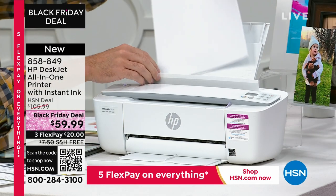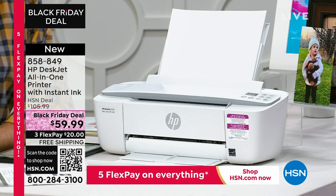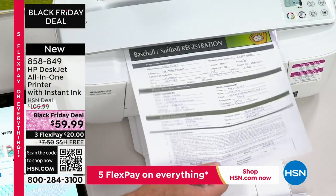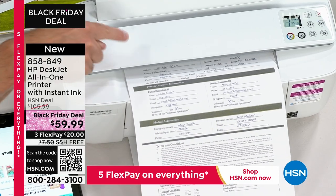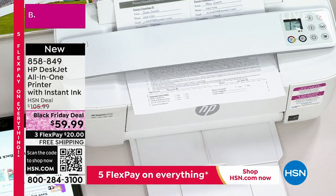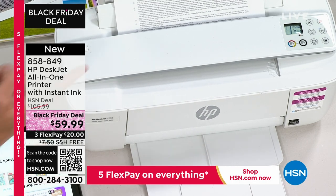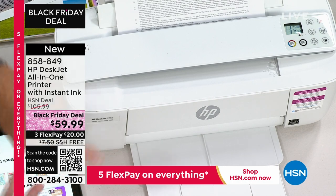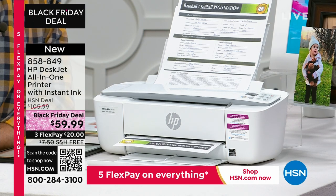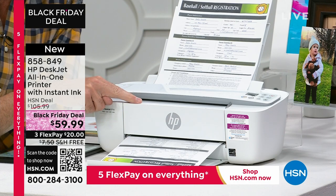Here's how you load the paper in the back — really simple, that's where the paper goes. You can make copies up to eight and a half inches wide. I've got a form here — maybe it's from school or from the baseball team. This will make a copy, a scan, and send a fax when you use your HP Smart app. For $60, if you have a printer at home that doesn't print from your smartphone or tablet, this is compatible with Apple, Google, and Microsoft.